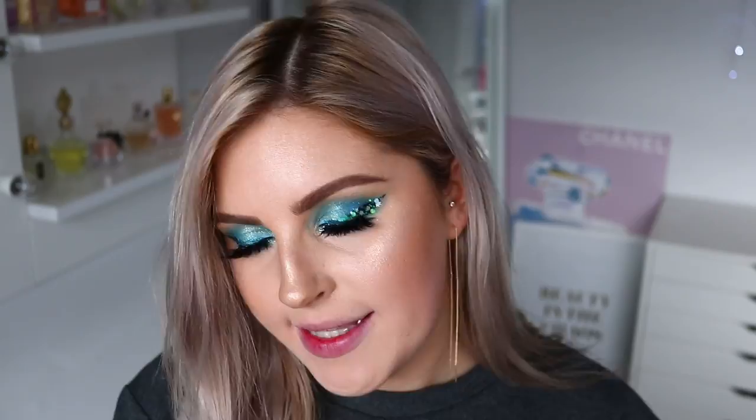Next up, the Festival Vibes collection. Starting with Trippin, shade 50 — it's a matte. It's not sticking to the inner part of my lip, I think because my lips are a little raw from removing all the lipstick. But I love the color, though it does make your teeth look a little bit yellow. If you want to experiment, it's the perfect price point and the formula feels amazing. I like the finish — it's even, opaque, and full coverage.